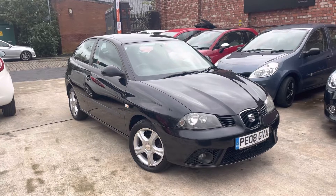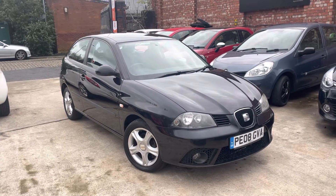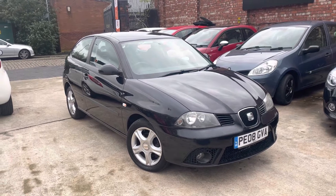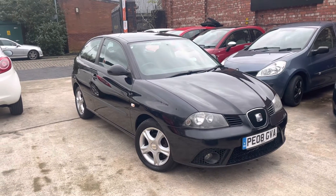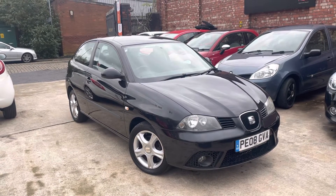Very good car this. Body work is in very nice condition. I've only just got it in and it's going to be going up for a very competitive price. I believe it probably should be a £2,990 car, but we're going to be putting it up for £2,500.